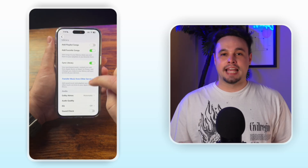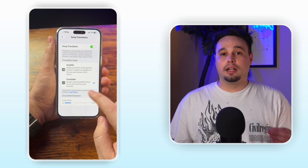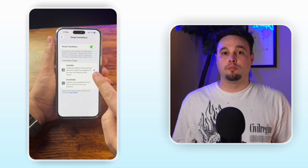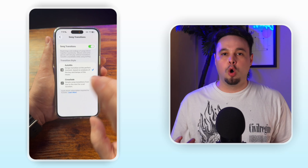You guys heard that, right? This feature is one of my absolute favorites, and I will definitely be using it all the time. To enable this, go into Settings, scroll down to Song Transitions, and click on Auto Mix. Once you see the checkmark on the side, you're good to go and ready to start listening to music in a whole new way.